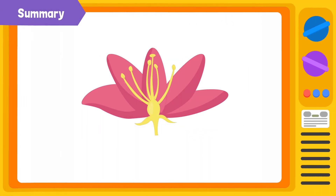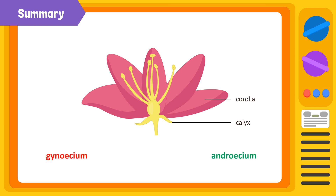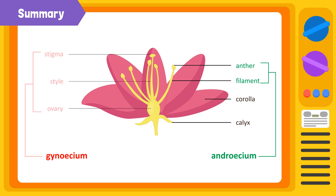Let's summarize what we've learned today. The flower is attached to a pedicel and thalamus. The four main whorls of a flower are calyx, corolla, androecium, and gynoecium. The calyx consists of sepals and the corolla consists of petals. The androecium is the male reproductive part that consists of a stamen. Stamen comprises a filament and an anther. The gynoecium is the female reproductive part that consists of a carpel. The carpel comprises a stigma, style, and an ovary.